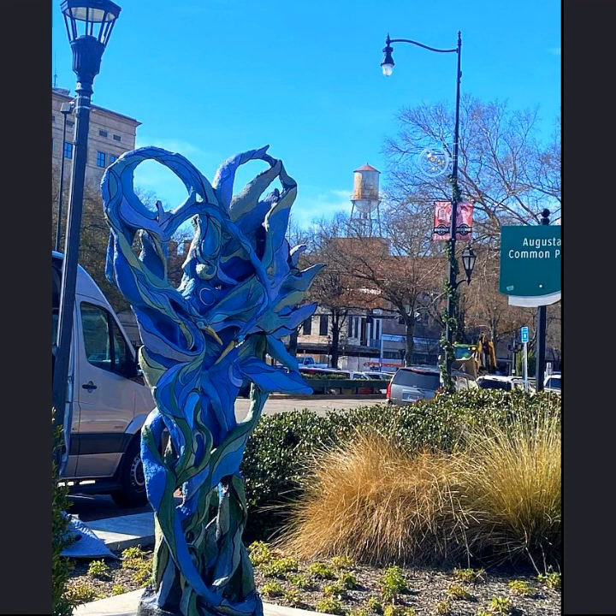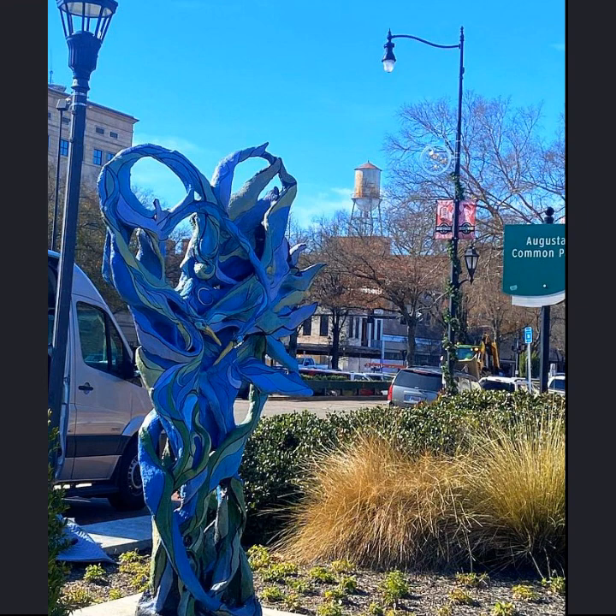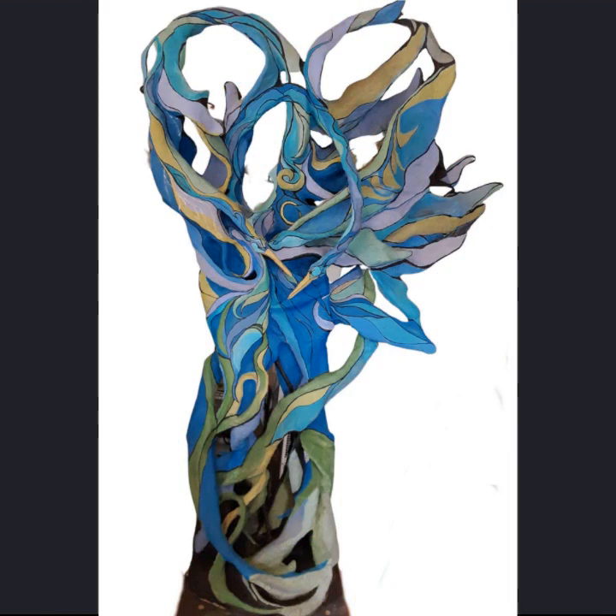I find that all of my work — be it ceramic, the large sculptures, silk painting, or any other medium that I might work in — are all very heavily influenced by my love for nature.